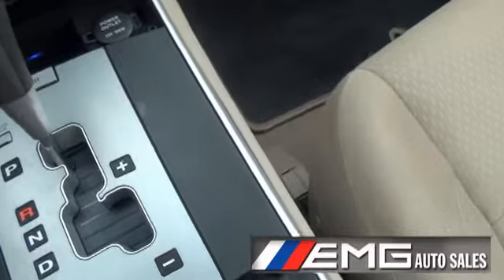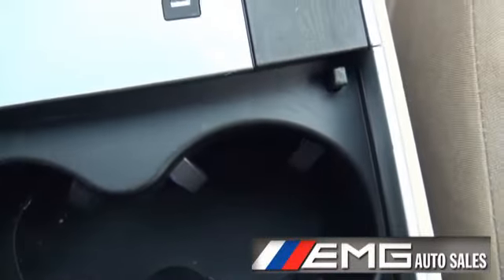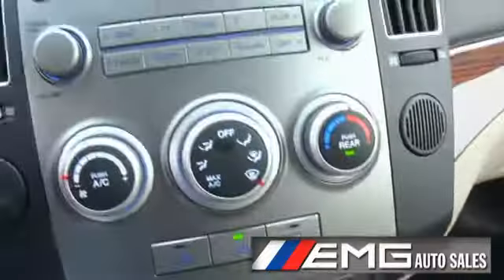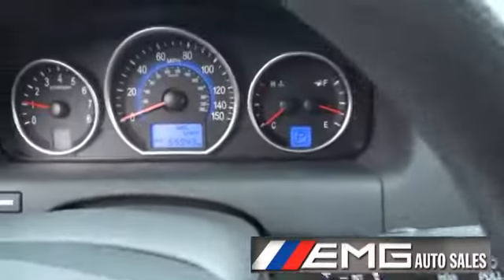This was very nice — if you look, it's all lit in blue LED. This is also lit up too. This whole dashboard actually lights up in blue. It's really, really nice.